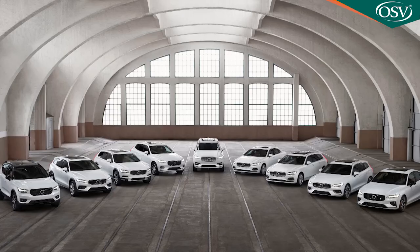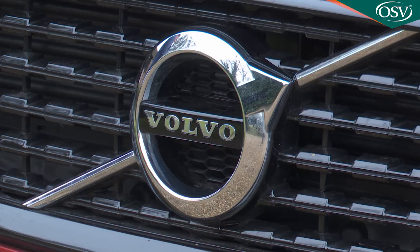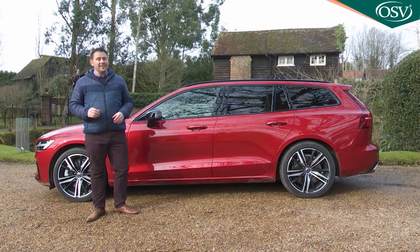As with the brand's other designs, its technology is based around the two-litre four-cylinder engine block that the company's been using for the last decade. Here though, you get it in the most sophisticated form the marque can offer.